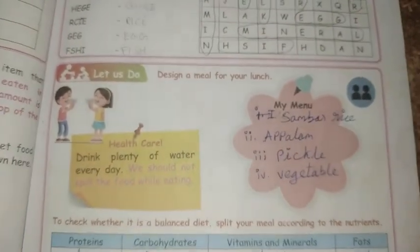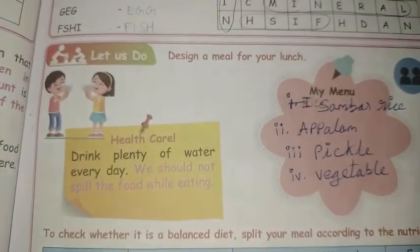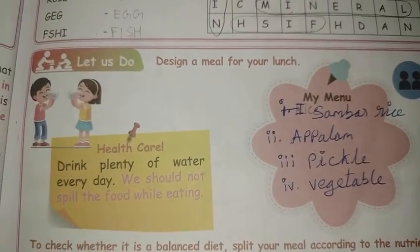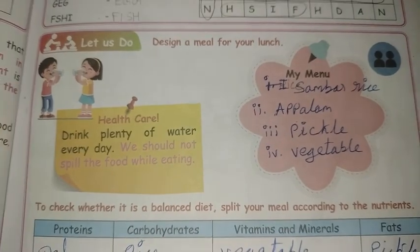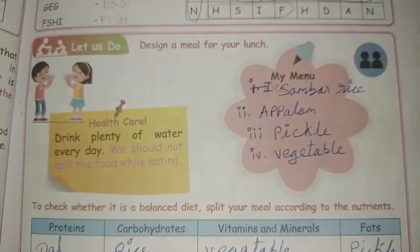Next, we have to find the meat. This is very important. Design a meal for your lunch. What are we going to have for lunch? We use samba rice, aplum, pickle, and vegetables.